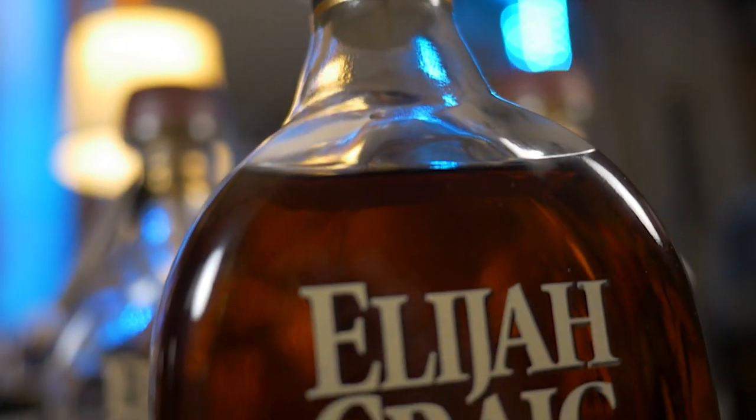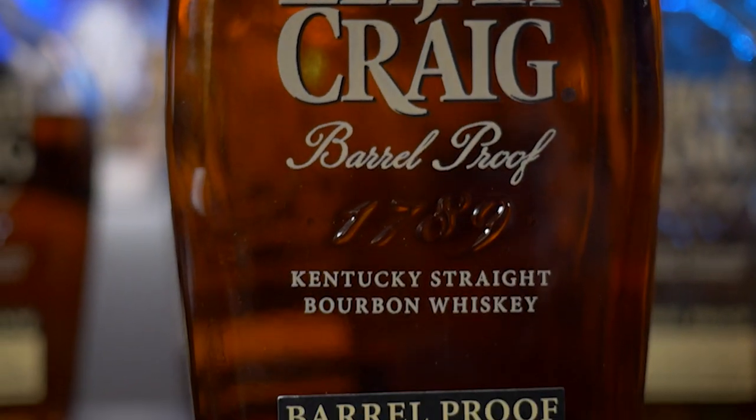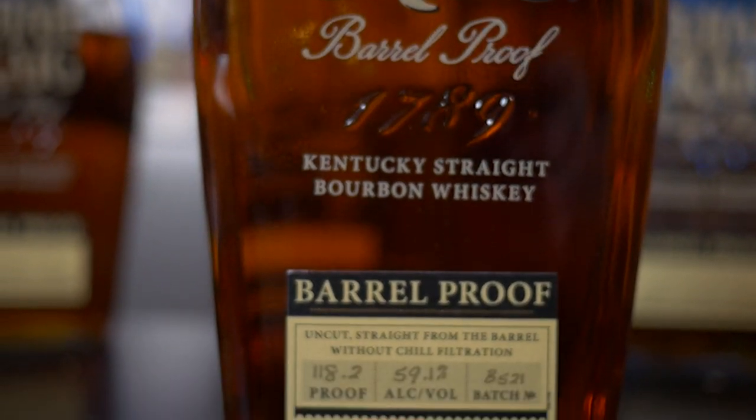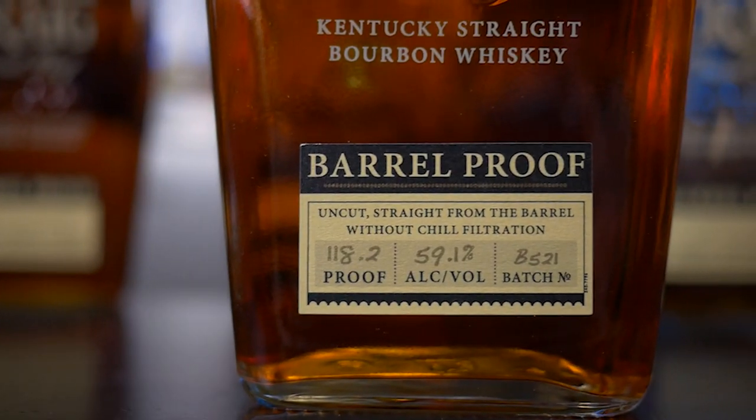First thing you notice on the nose is a strong oak — and not like a toasted, delicious, burnt barrel oak. We're talking like wet wood oak. It's just a strong oakiness coming through it. This is the lowest proof batch: 118.2 proof, 59.1%. And it kind of shows on the nose.